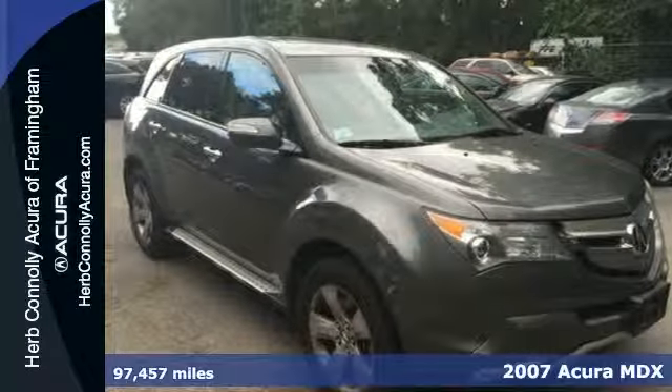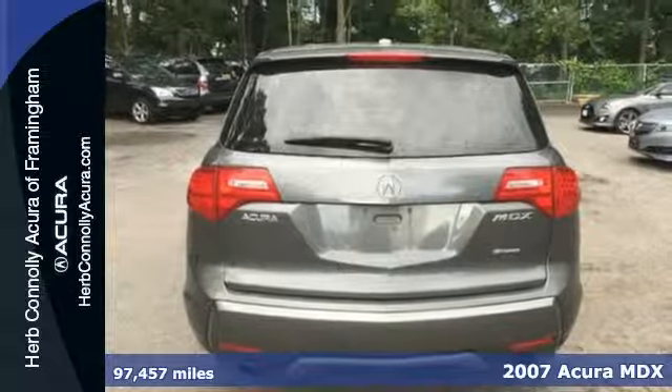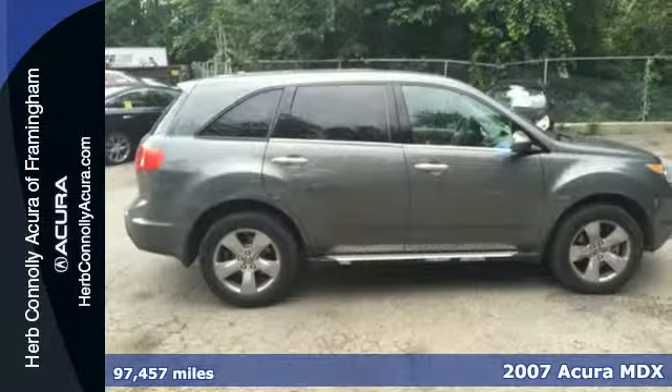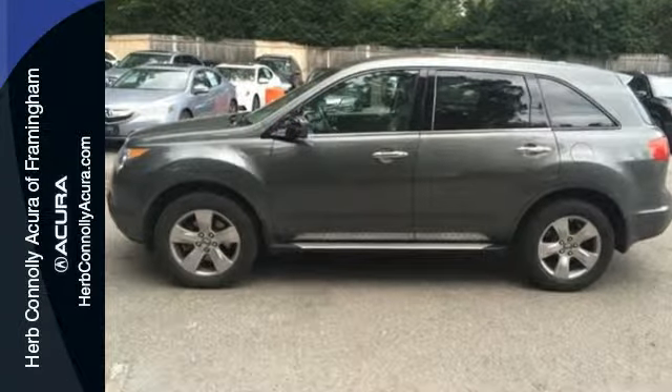It's a 2007 Acura MDX. Completely redesigned for 2007, it comes standard with satellite radio, leather seats, one-touch power sunroof, rear liftgate door, and automatic climate control.